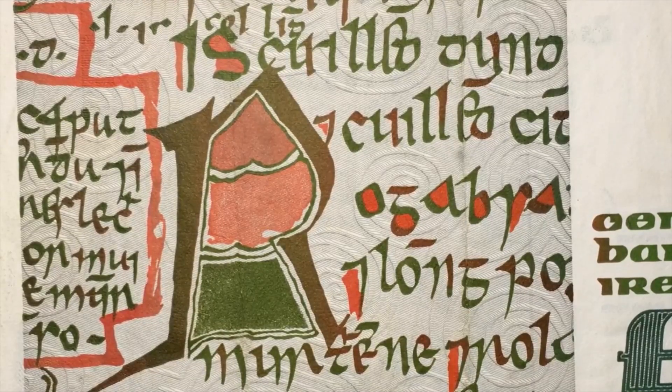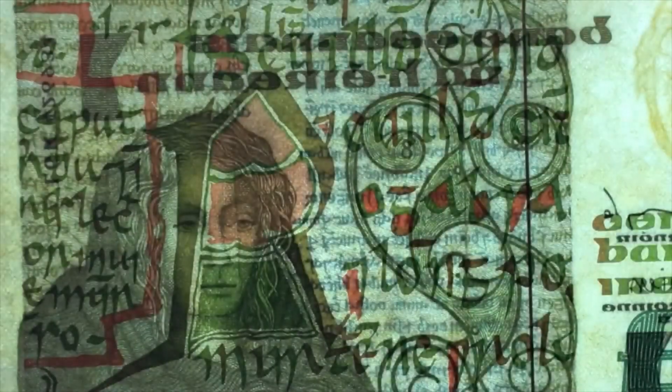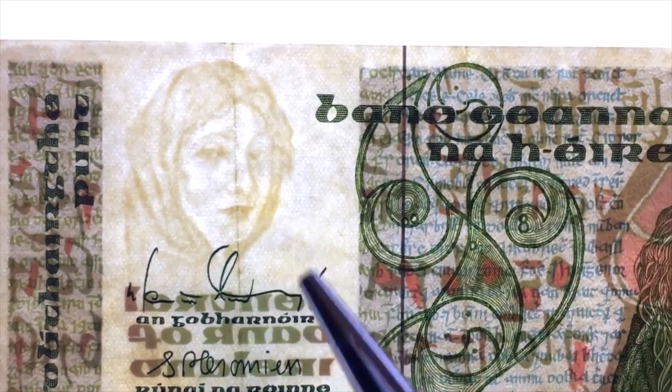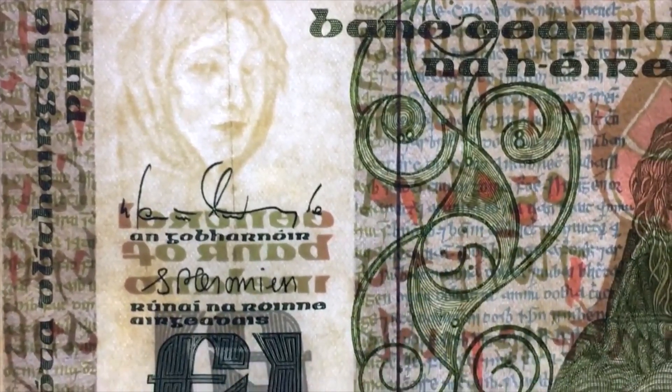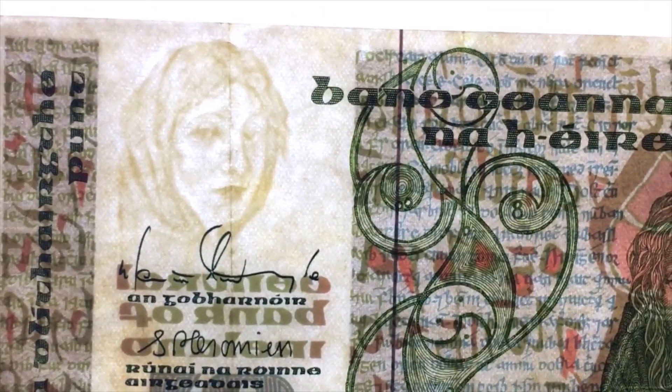A couple things worth looking at on this note: first, the watermark. I'll turn the light table on — you can see Queen Maeve right here looking to the left, and if we flip it over she's also visible in the watermark looking to the right. You also see a security strip here, a metallic strip used to prevent counterfeiting.